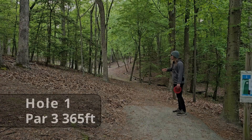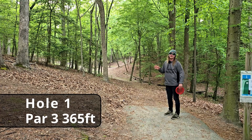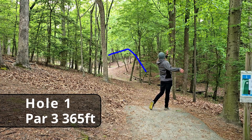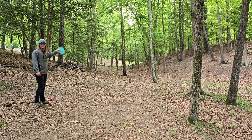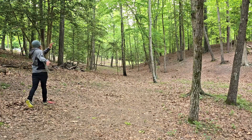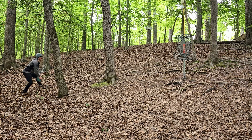We've made it to beautiful hole one. We're starting off with a par three, 365 feet dead straight. Starting off with a strong tree hit — after the unfortunate tree kick, we've left ourselves about an 80-foot hyzer throw. We will take that 12-foot straddle putt for the par.